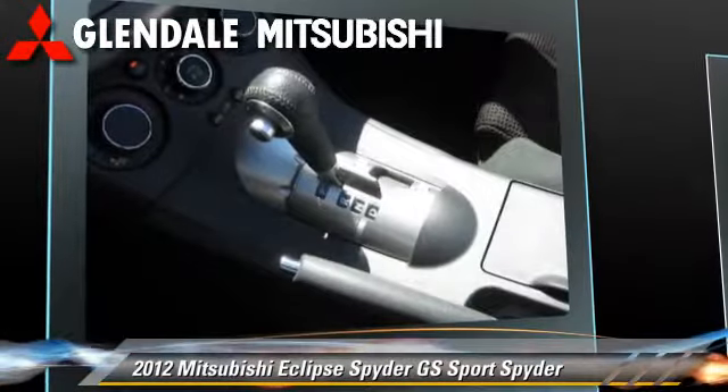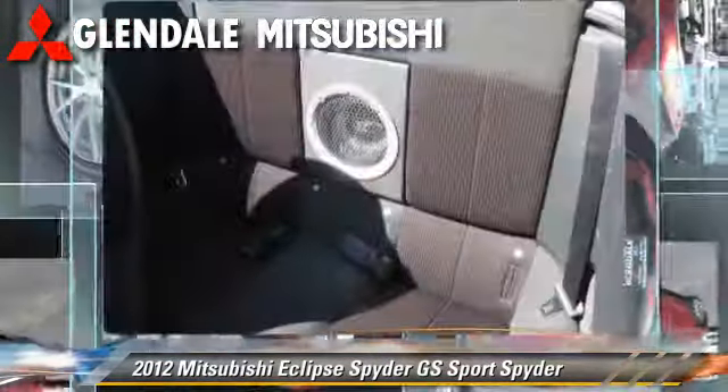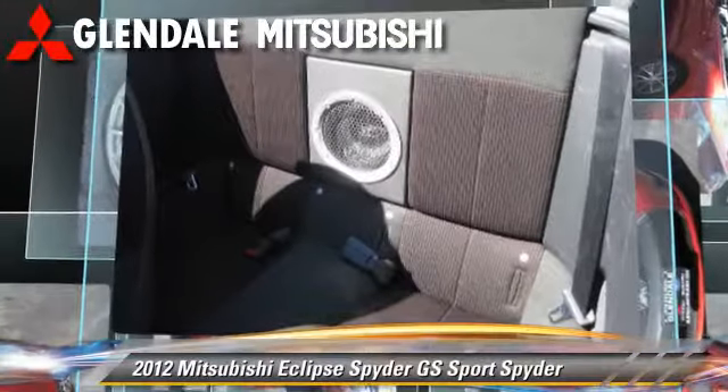Comfort and convenience features include power windows, leather seats, and parking sensors. Give us a call to schedule your test drive today.